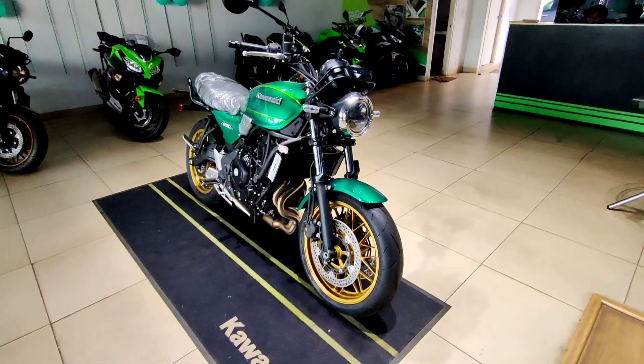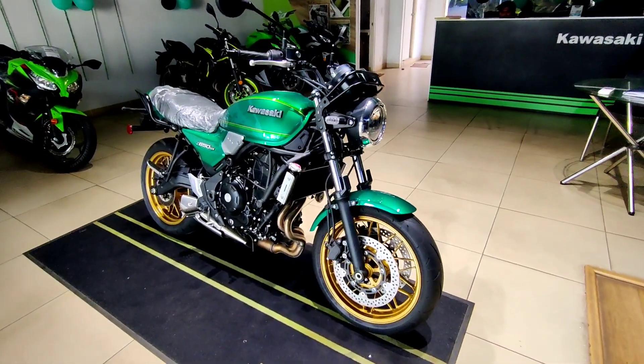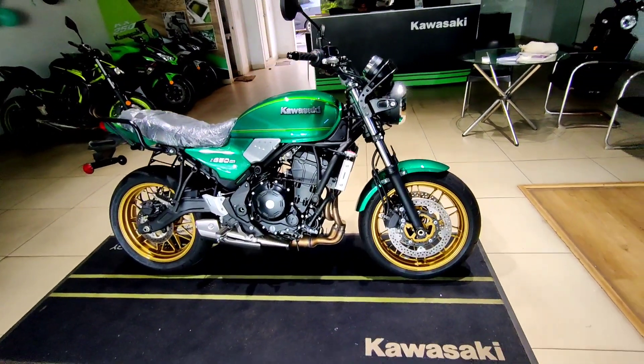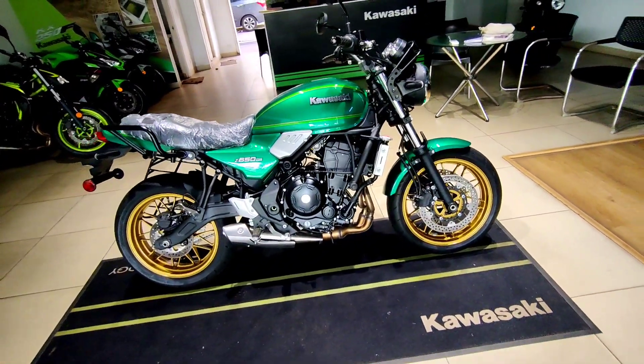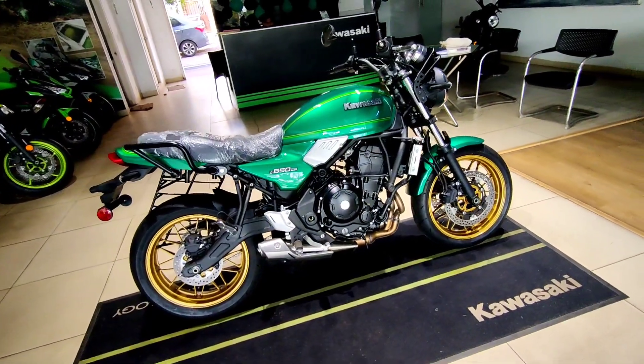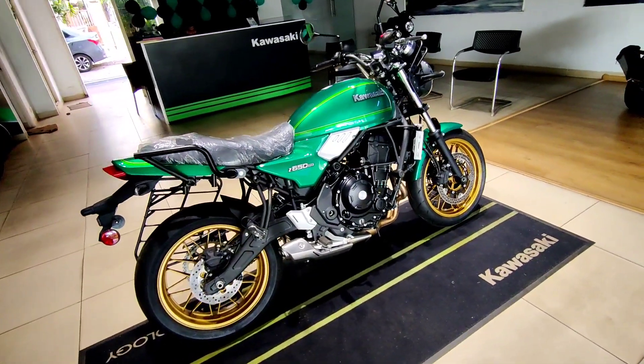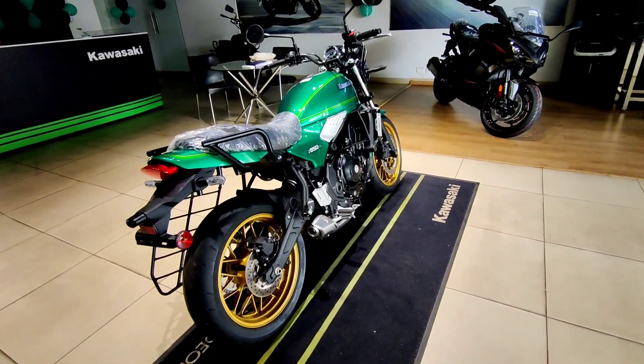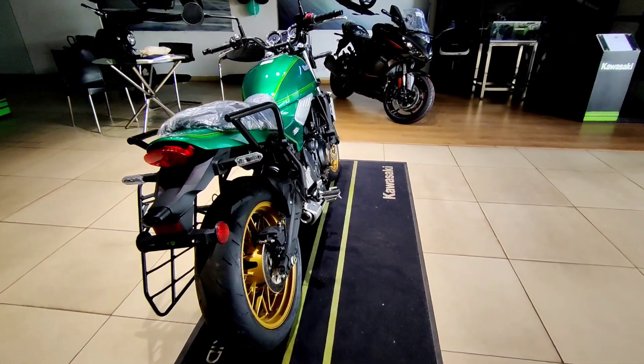The 2022 Z650RS is available in two colors — one is the Candy Emerald Green, which is right in front of us, and the other is Moonlight Gray. I personally like this green color more as it highlights the coolness factor of this motorcycle.